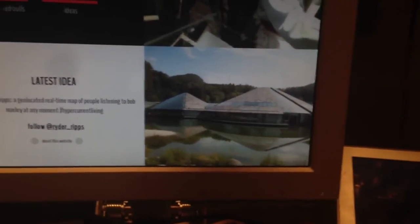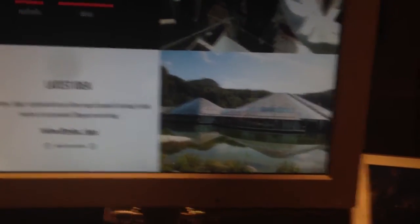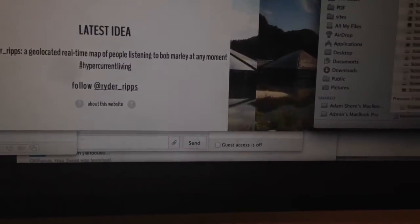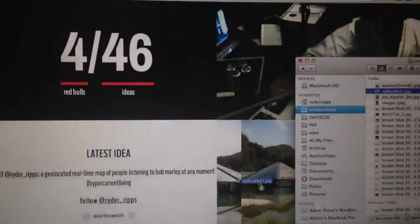And here, in the final quadrant, is a feed of images that I can post at will. For instance, I can just find an image here — this image of the Red Bull offices and headquarters — and drag it in. And it actually updates in real time using web sockets.